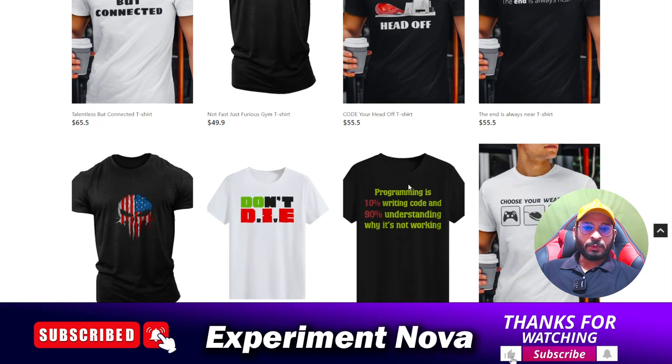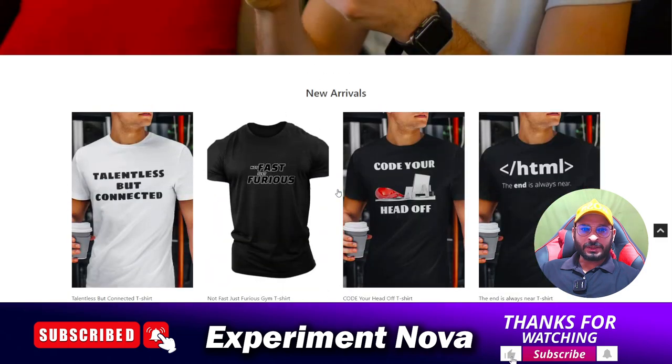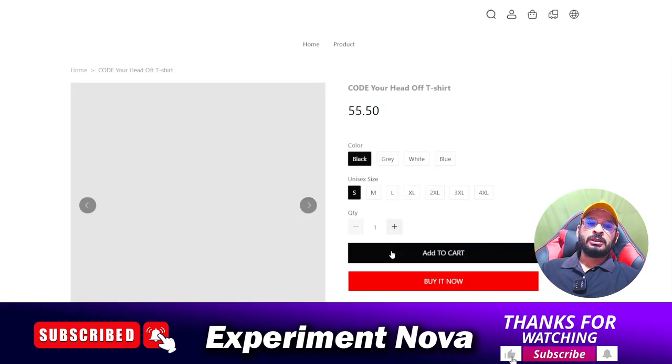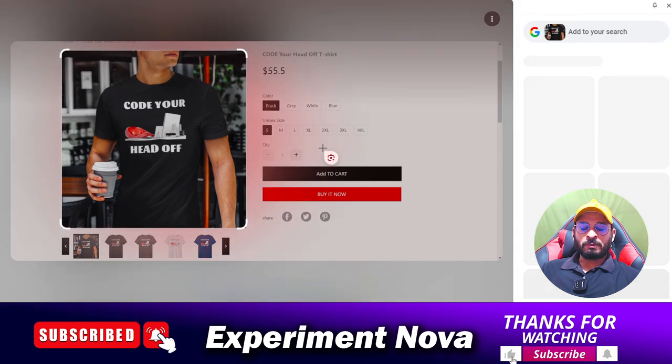Now, what are the main problems you are going to face if you purchase any product on this website? The first problem is that when you place your order, your money will be deducted but you will never get your product — your order will never arrive at your doorstep, because these types of websites never dispatch any kind of product.